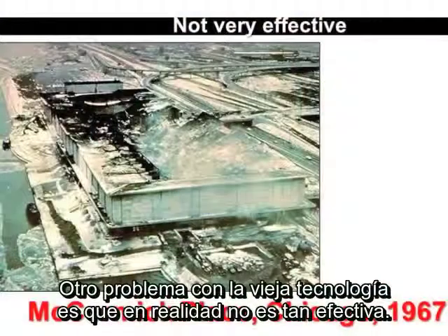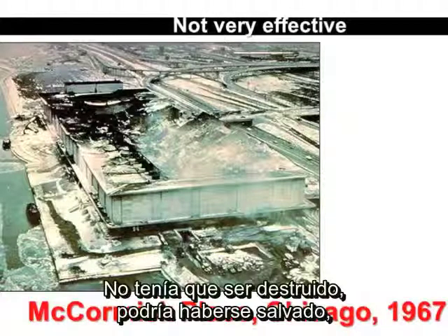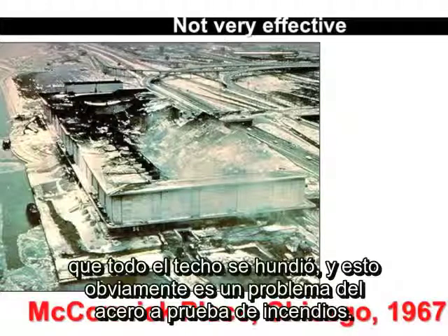Another problem with older technology is that it's really not that effective. This is a shot of McCormick Place in Chicago in 1967 after a devastating fire that destroyed McCormick Center. It didn't have to be destroyed — it could have been saved. But the steel structural members were heated to the point that the entire roof system collapsed in. And that, of course, is the problem with fireproofing steel.